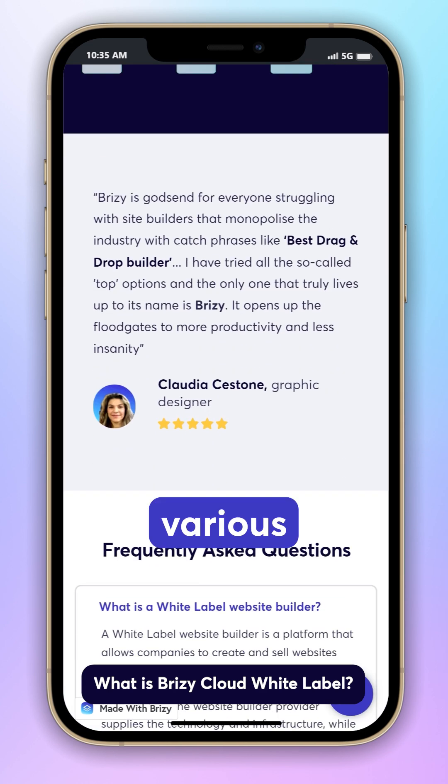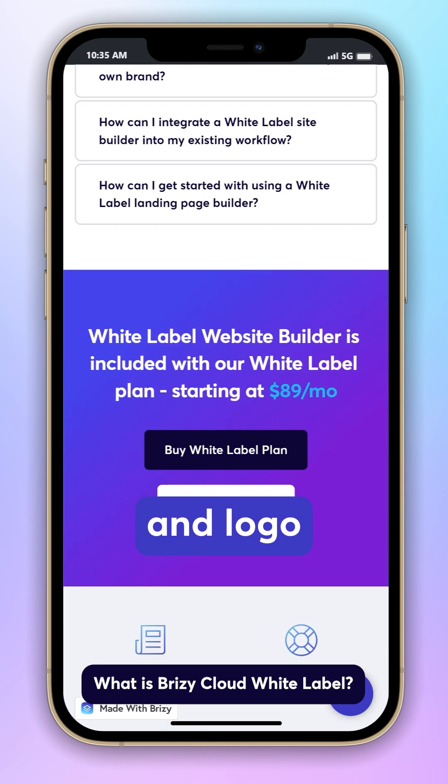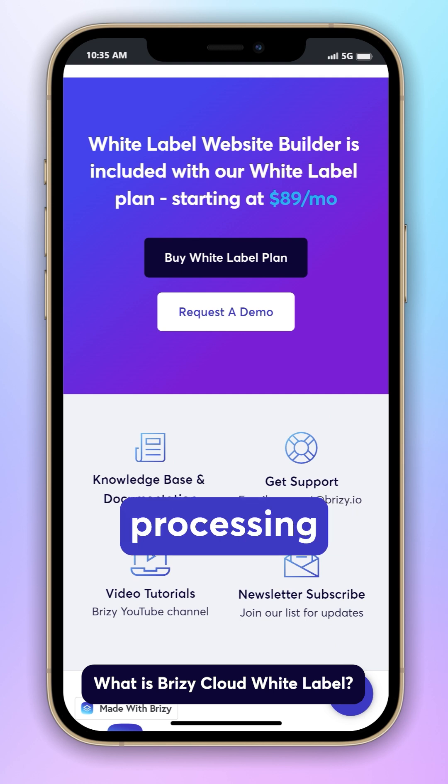In Breezy Cloud, you can rebrand various components, from the builder name and logo to client project subdomains and payment processing pages.